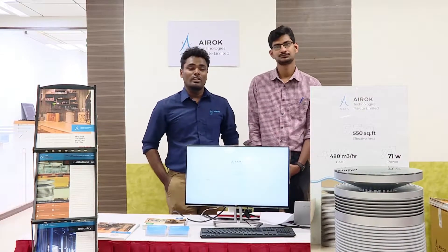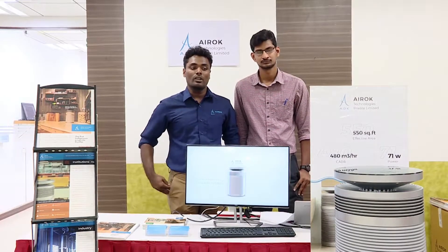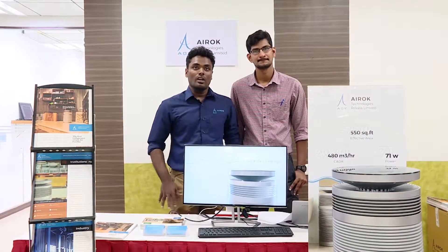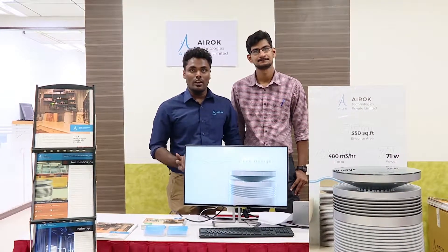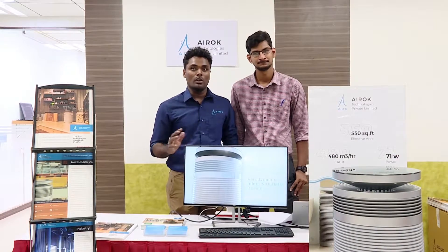Coming to the unique selling point in terms of technology, it has two major differentiations. One is in terms of design — it has a cylindrical design which takes in air from all 360-degree directions, in comparison to all the purifiers in the market which have a unidirectional air flow.